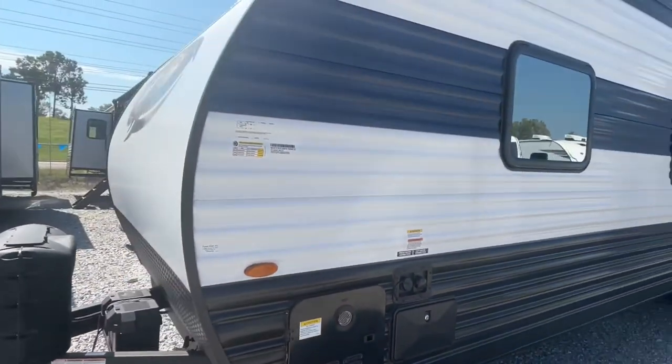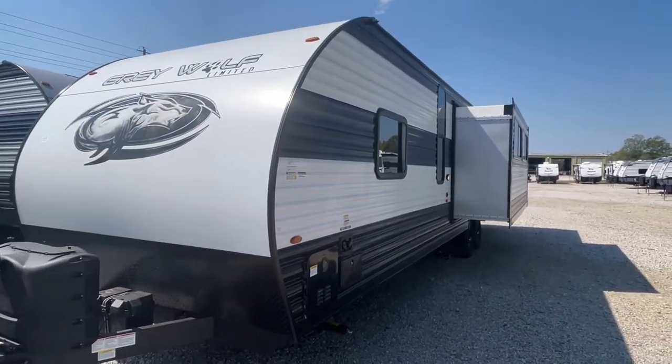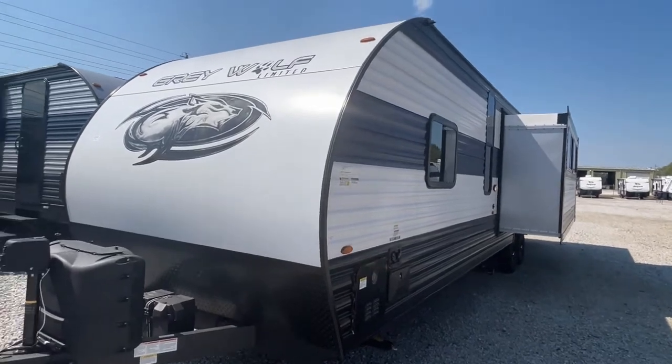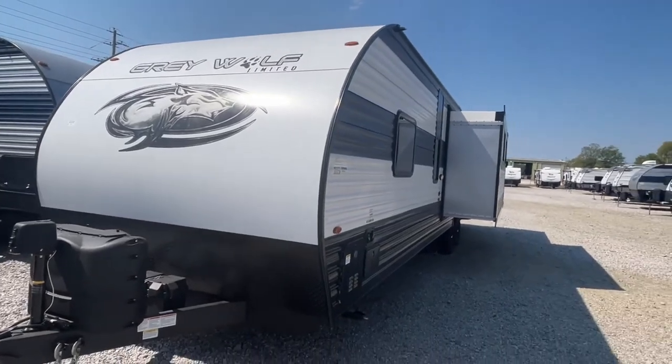Something you will notice for the 2023 model is it does have a new paint scheme — it's now more white. This one over here beside it is a 2022 model, so you can see the difference in the paint schemes.